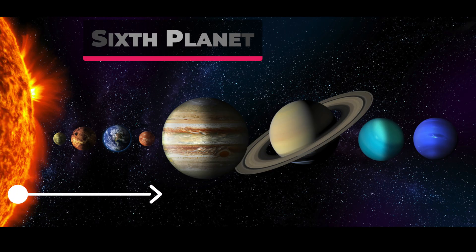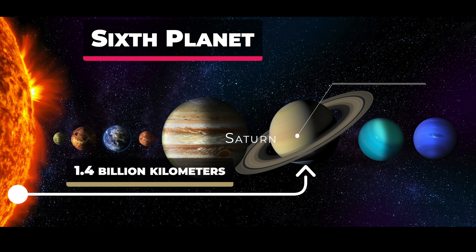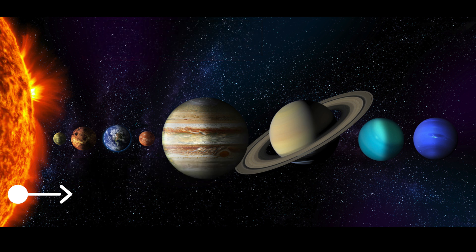Saturn is the sixth planet from the Sun and is located at an average distance of about 1.4 billion kilometers from the Sun. This distance varies slightly due to the elliptical shape of Saturn's orbit around the Sun.